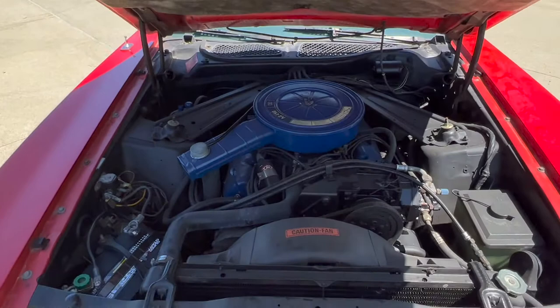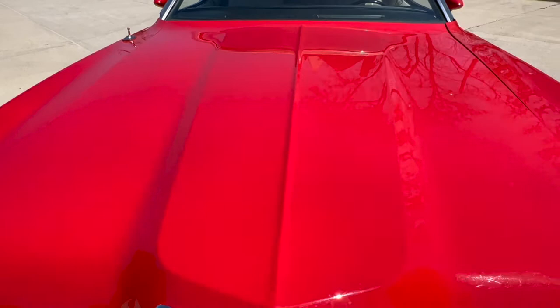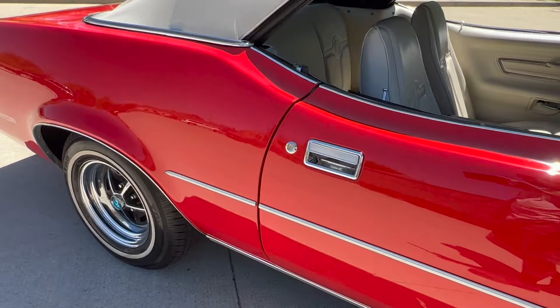Let's take a look under the hood — nice and detailed, all factory. Power steering and brakes, factory air. Good liner, newer battery. Nice and detailed. Beautiful chrome. Nice gaps. There's a little touch-up there — some small ones you've got to hunt down.